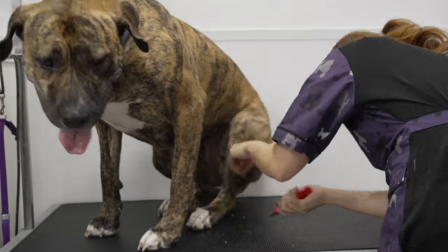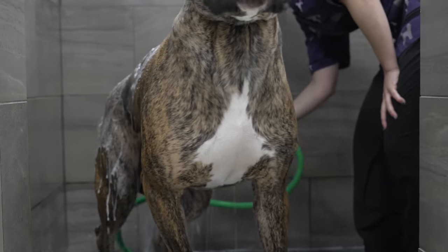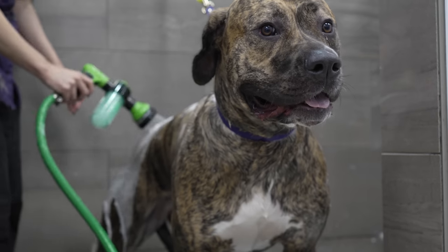Since Pepper has a short coat, I'm able to brush her out before the bath. This means if I feel she is too stressed, I can send her home without the blow dry and she would still receive a full grooming service, making it a positive first experience with me.